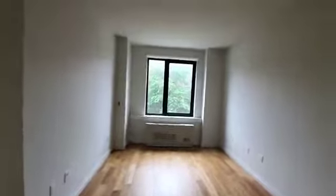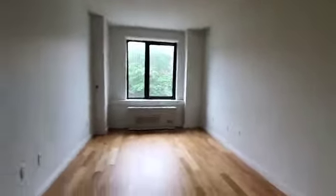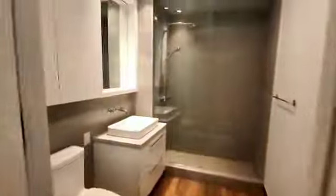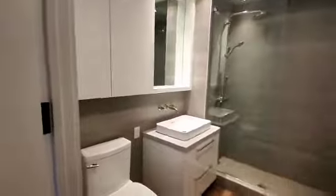And then we have the second bedroom, with closet space over here. This bedroom has a bathroom in the bedroom, right over here.